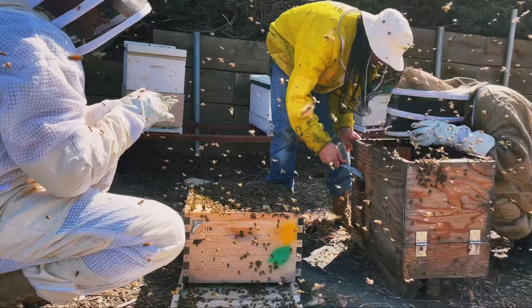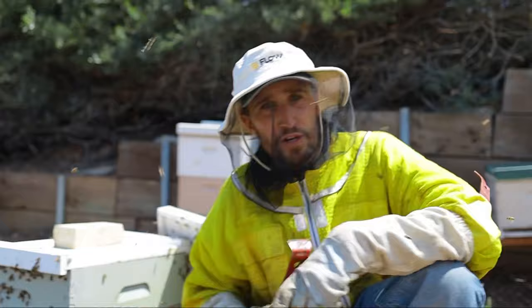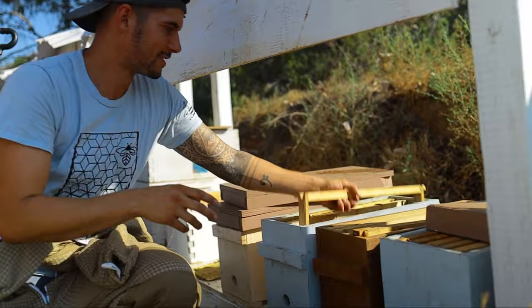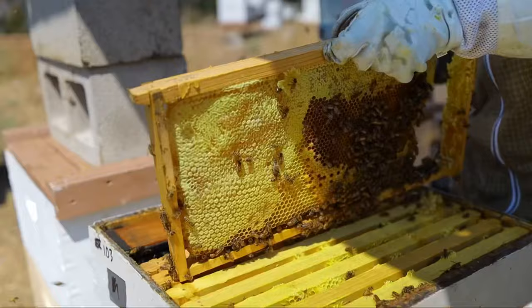We've successfully rehomed this hive from the owl box into this box. Now while these bees settle themselves and get reoriented to their new home — or mansion, if you will — we're going to head on over and do some feeding. Beekeepers in general are kind of like dumpster divers, because we just take what seems like trash from somebody's house and turn it into treasure — we've got that mentality of reusing and recycling.